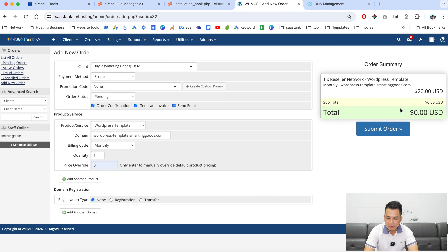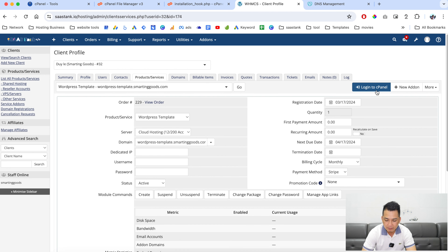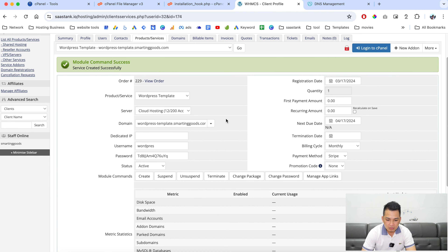This product is $20, so we are going to override the price and make it zero dollars for this test. Change this right here, then click here to submit. Just like that, we created the new WordPress installation with the subdomain mapped to it and cPanel assigned.